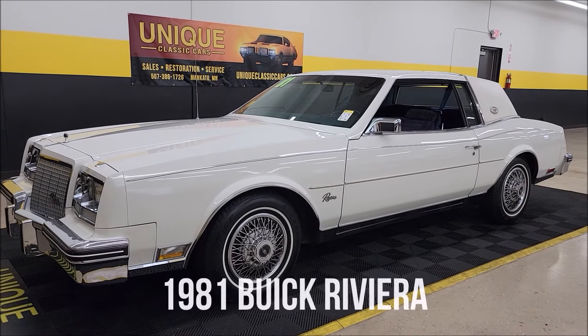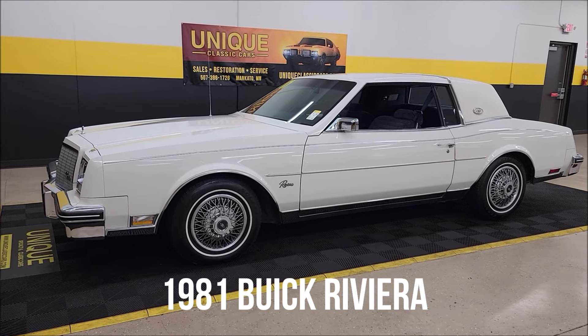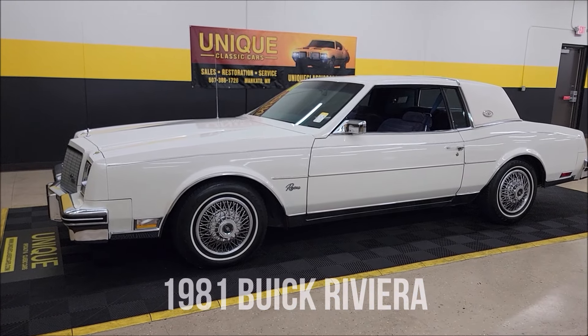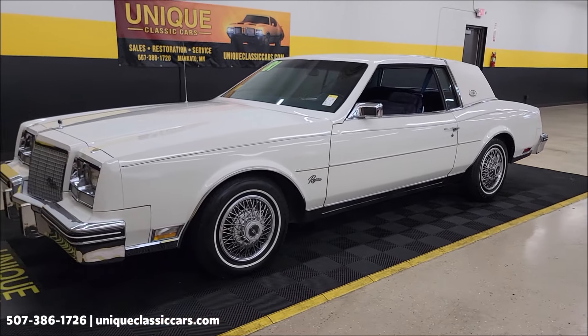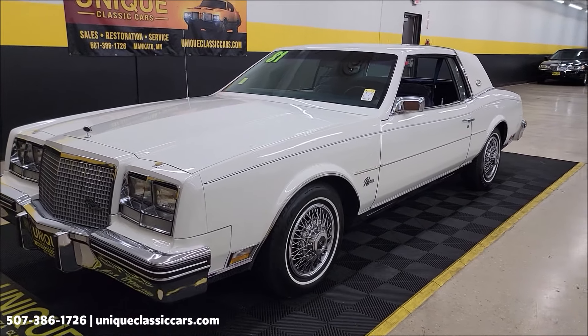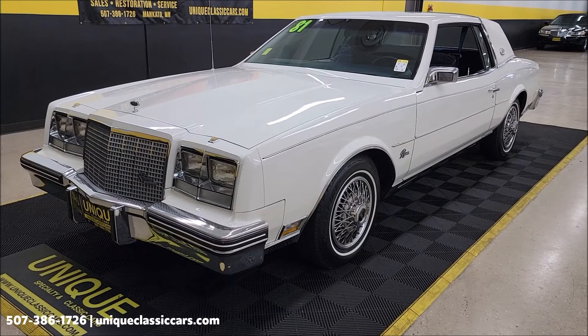1981 Buick Riviera two-door coupe here — unique especially in classics. Clean Carfax, original mile car at fifty thousand, four fifty. 5.0 liter V8 underneath the hood, paired up with an automatic with overdrive transmission, power steering, power brakes, AC.